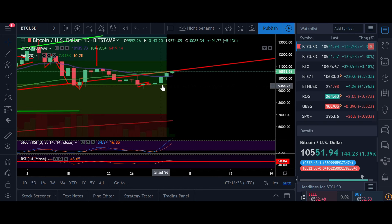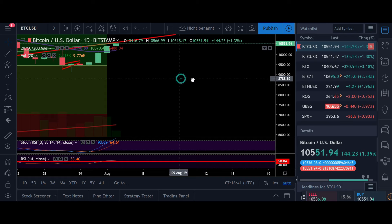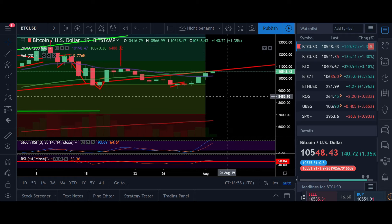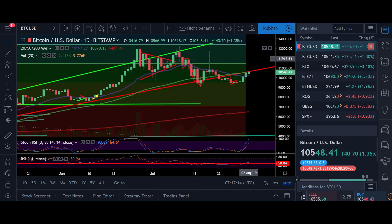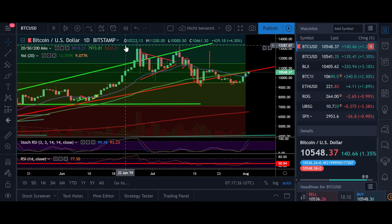In the daily time frame, you can see that we successfully recovered above the 20 daily moving average, which looks very good. The 50 daily moving average is lining up with our main resistance, so I believe we're gonna push through that level pretty soon. As soon as we are above 10,600, we're probably gonna move towards 12,000. It's possible we could even wick up to 13,000, but I think 12,000 will probably be the maximum. With that high we still wouldn't create a new higher high, so I think even if we go to 12,000 we are still moving sideways or creating lower highs for the next couple of weeks.